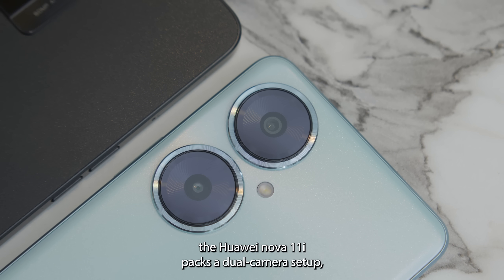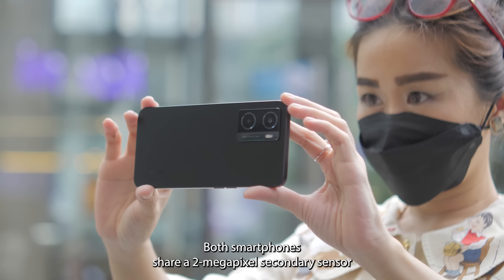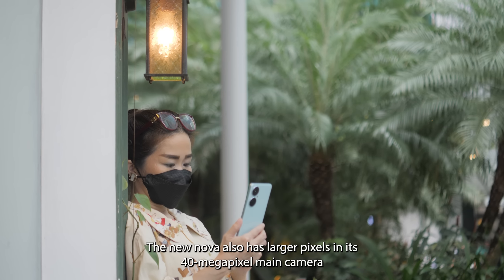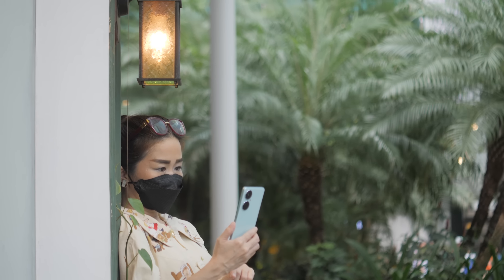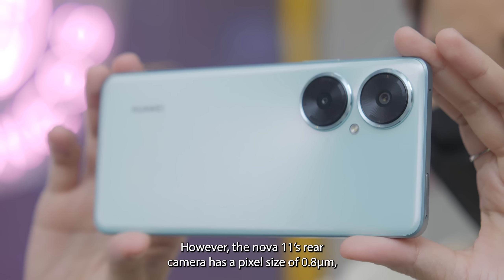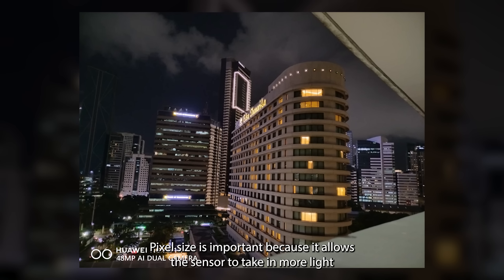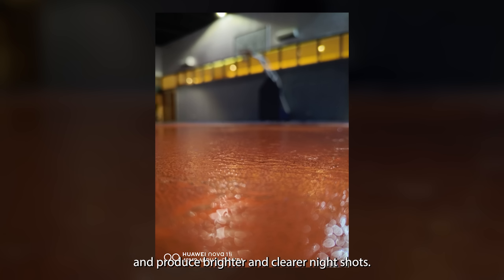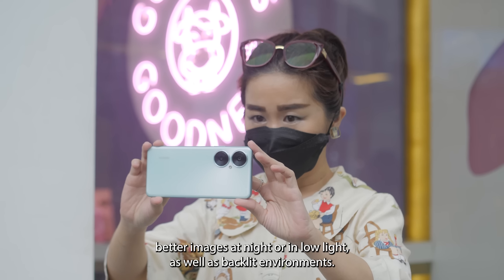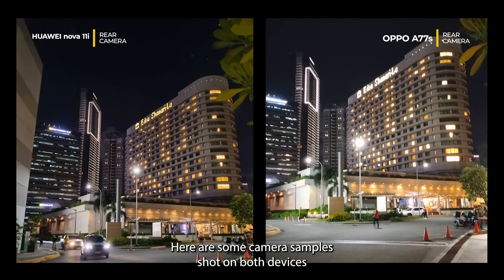At the back, the Huawei Nova 11i packs a dual-camera setup just like the OPPO A77s. Both smartphones share a 2-megapixel secondary sensor to help with portrait shots. The Nova 11i also has a larger 48-megapixel main camera compared to the OPPO phone's 50-megapixel rear shooter, and both cameras have an f/1.8 aperture lens. However, the Nova 11i's rear camera has a pixel size of 0.8 micrometers while the A77s pixel size is 0.7. Pixel size is important because it allows the sensor to take in more light and produce brighter and clearer night shots. Here are some camera samples shot on both devices for comparison.